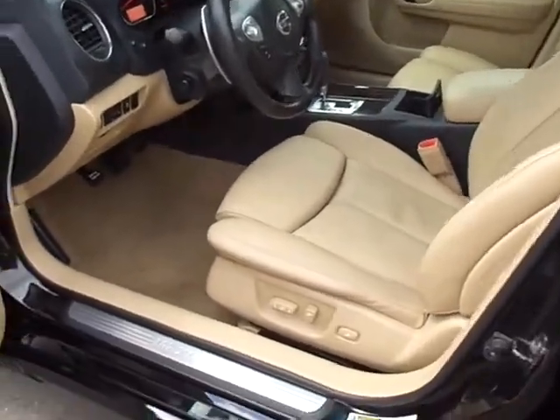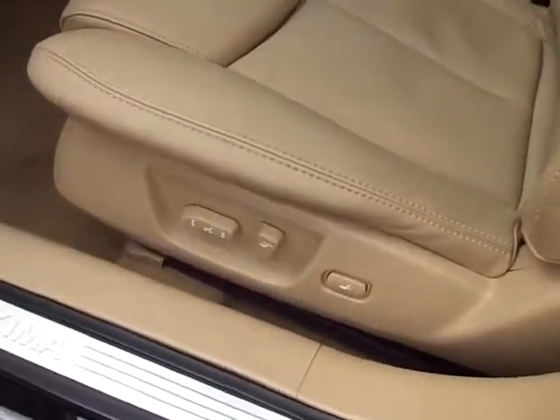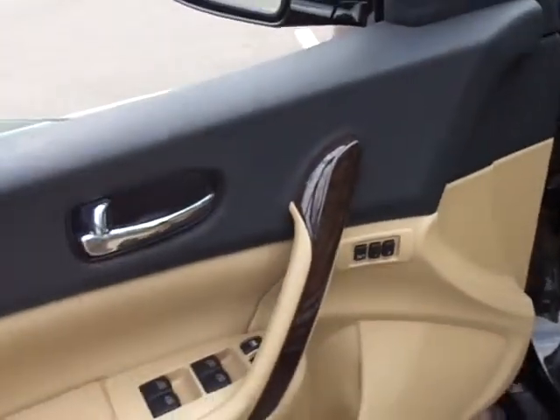It's in very nice shape with the beige interior. This one does have the premium package, so you'll get all the usual accoutrements of the Maxima and many more.